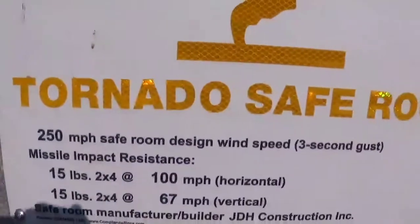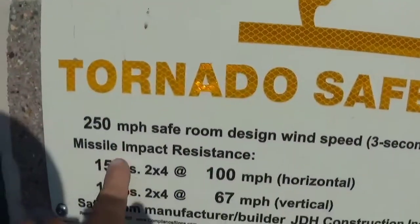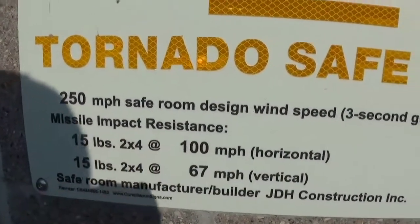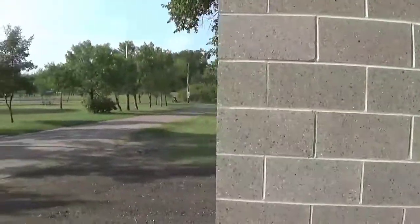I want to show you this. It says this building is safe for 200 mile-an-hour winds and missile impact resistance. Why would you need missile impact resistance? Actually, this is the second one in South Dakota we've been in that has this missile impact resistance rating.